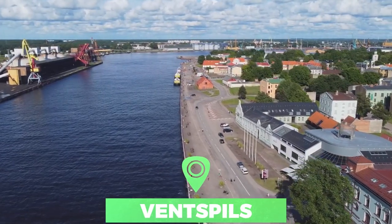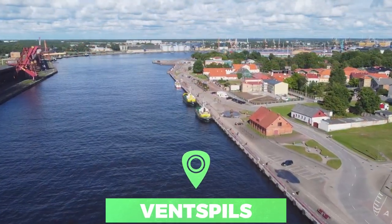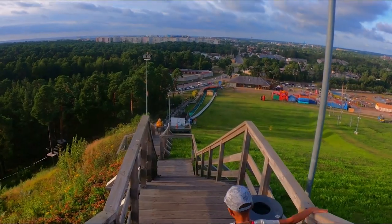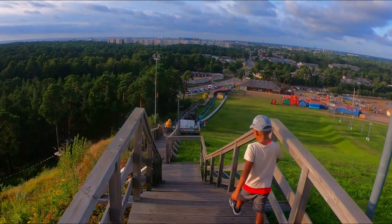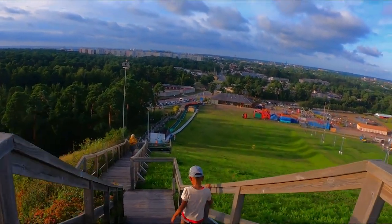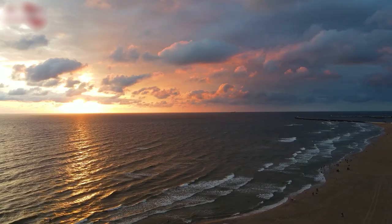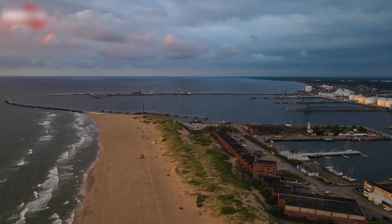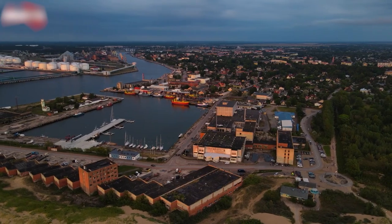Number 4: Ventspils. Right on the coast of the Baltic Sea is Ventspils, one of the busiest ports in Europe. The port plays a big role in the city's culture, and watching ships come in and out can be a fantastic activity. Tie it into a trip to the Seaside Open Air Museum, where you can see traditional fishing huts, curing cabins and hundreds of artifacts from the city's past.